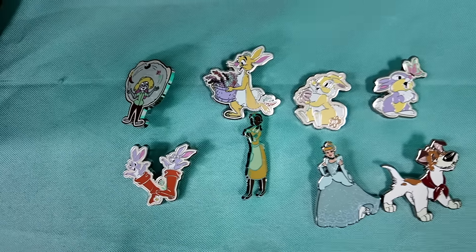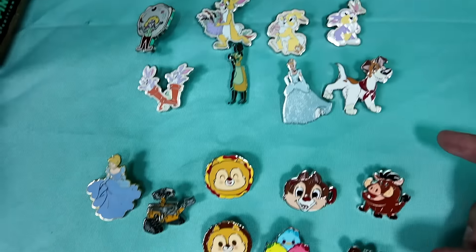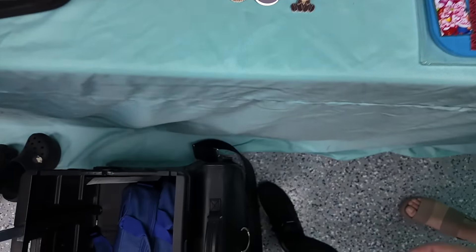Another big trade has been completed — we're trading away these pins up here and we're getting the pins on the bottom: some more to add to our munchling Series 4, another mug, and some pixie flush. Oh my gosh, very cool. Thank you for the trade.